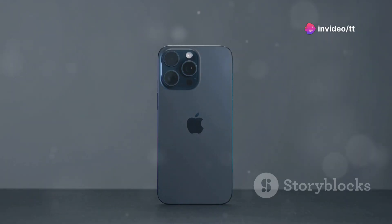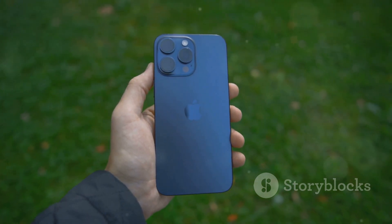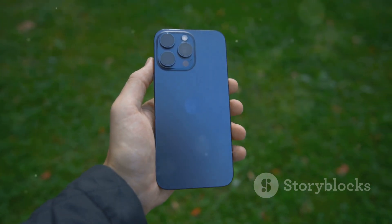Our tutorials will cover everything from basic settings to advanced features, helping you unlock the full potential of your iPhone. Stay tuned for more updates and tutorials, and thank you for being a part of the iPhone community. Your journey to a smoother, safer, and more enjoyable iPhone experience starts now with iOS 18.1. Don't forget to like and subscribe.